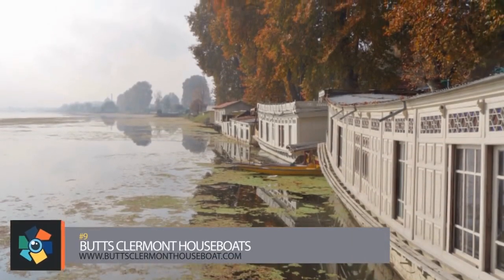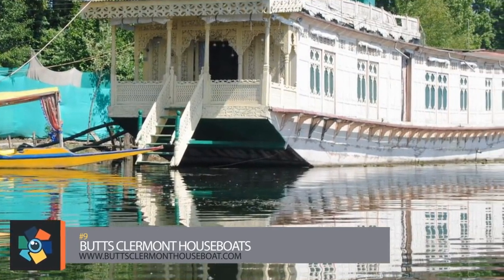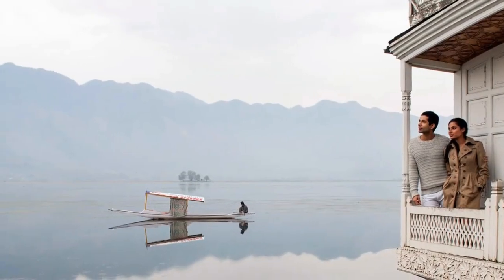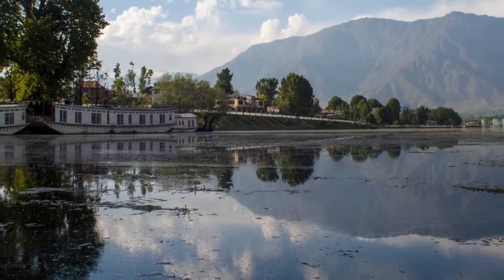Number 9. Butts Claremont House Boats are moored on the shores of Dal Lake. They offer six boats ranging from one to three bedrooms with all the amenities of a traditional hotel in an exotic setting. With the front veranda facing the Himalayan mountains and lotus flowers covering the lake, it's hard to beat the atmosphere of this lakeside retreat.